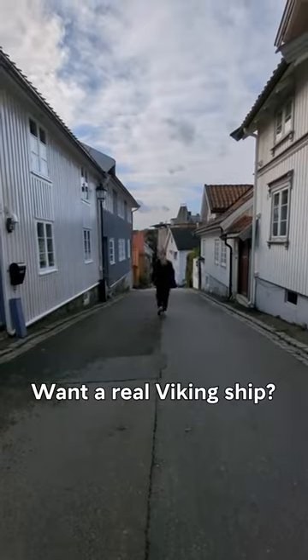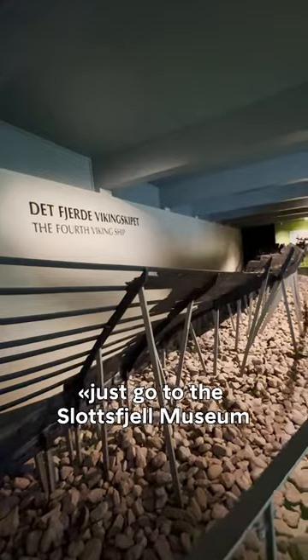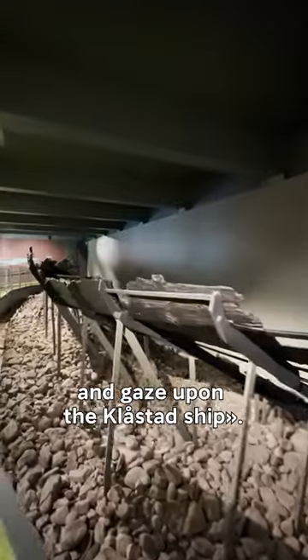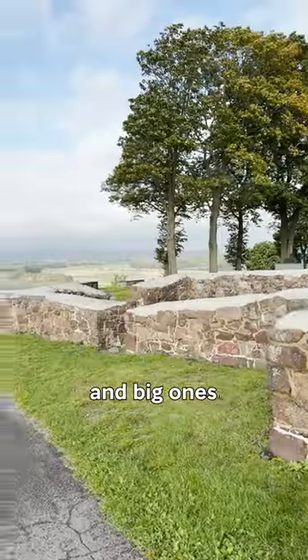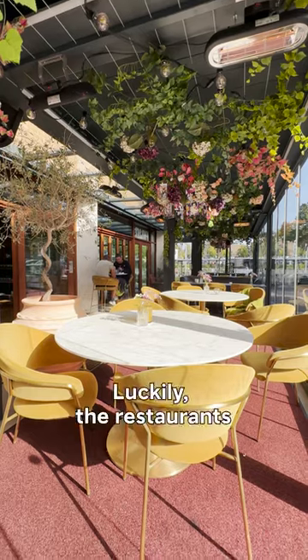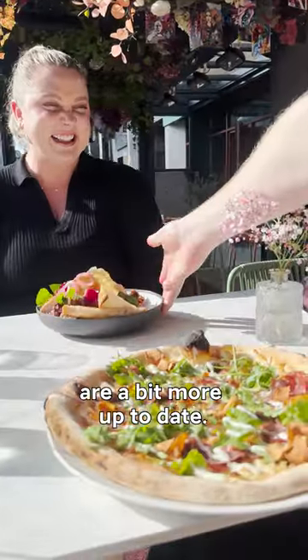Want a real Viking ship? No problem, Tönsberg says. Just go to the Slottsfjell Museum and gaze upon the Klåstad ship. Everywhere in this town you'll also find small treasures, and big ones, from the Middle Ages. Luckily, the restaurants are a bit more up to date.